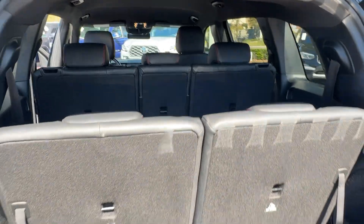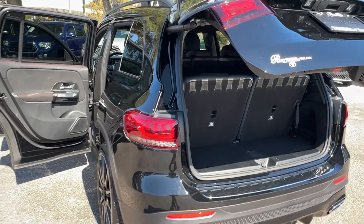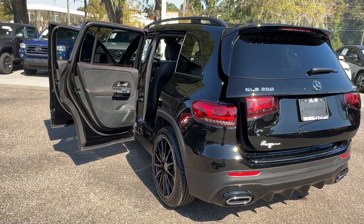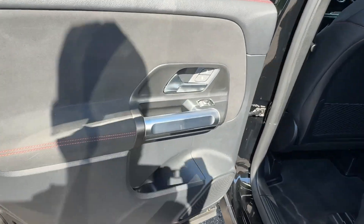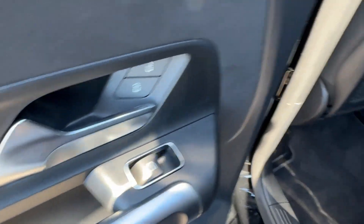Pre-collision system, all-wheel drive, keyless entry, power lift gate, remote engine start, keyless start, power passenger seat, premium sound system, fog lamps, backup camera.